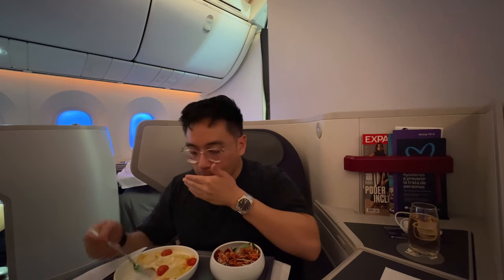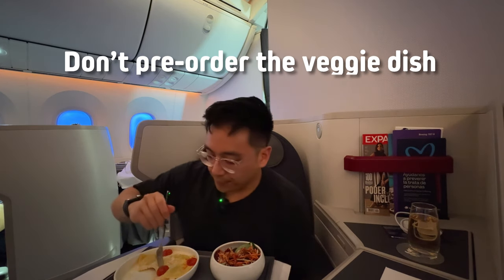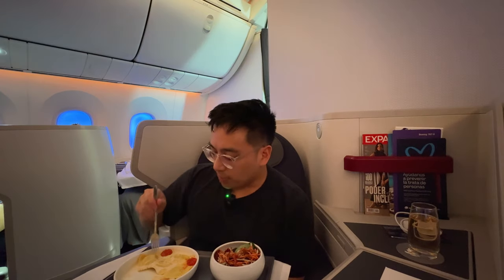The biggest tip I can give on this flight: if you're vegetarian, just order the vegetarian dish off the menu at the time of service — don't pre-order the veggie dish or let the crew know in advance. Sabina's meals were essentially just fruits and unseasoned vegetables, which was not great.